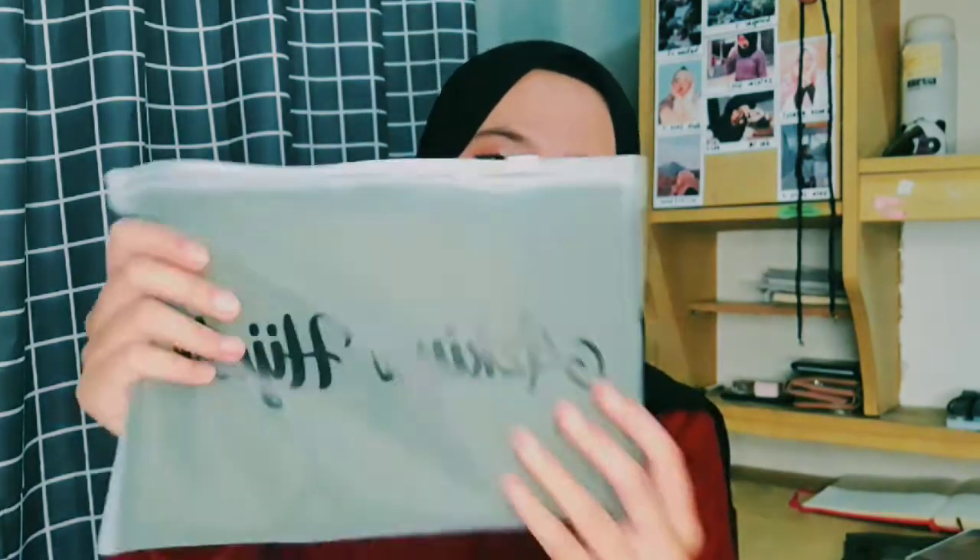Aku beli 2, kita coba. Ada pouch-nya gitu. Kita tarik... Taraa! Warnanya hijau army. Kita buka. Kayak gini. Taraa! Semua warna hijau, kayak gini. Bau baru ya.